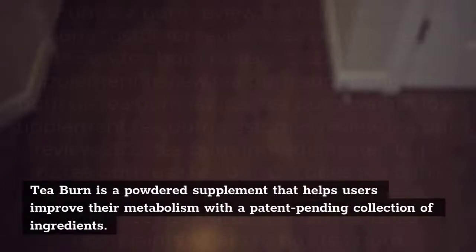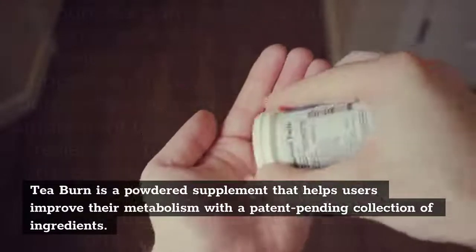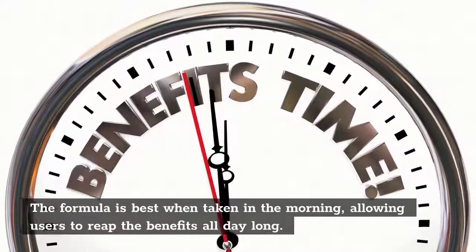T-Burn is a powdered supplement that helps users improve their metabolism with a patent-pending collection of ingredients. The formula is best when taken in the morning, allowing users to reap the benefits all day long.